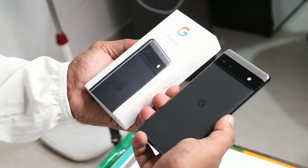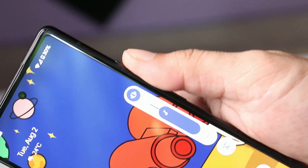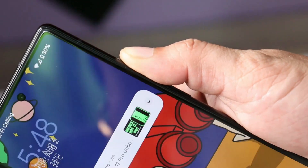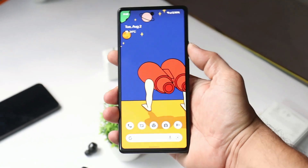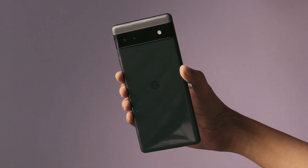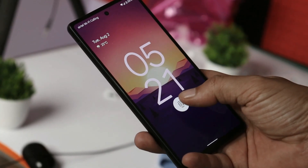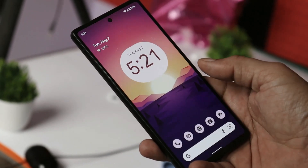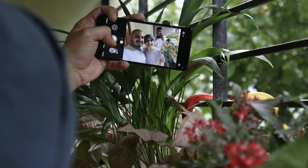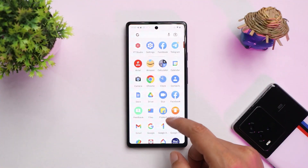Welcome back to another interesting video. In this video we'll be taking a look at Android 13 for Pixel 6a. Pixel 6a was officially released in India last month, and Pixel devices are known for faster software updates. Let's take a look at what features we get to see on Android 13 and whether it's better than Android 12, the stable build for Pixel 6a.